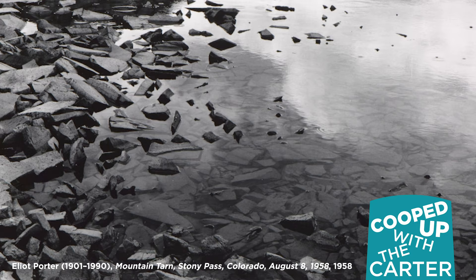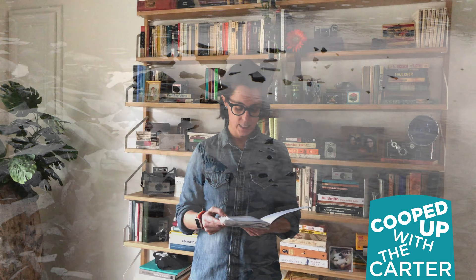A soft summer air enchants the still mountain tarn, broken only by raindrops. Now the second one is based on Porter's photograph entitled Sun Reflections, Pacific Ocean, Big Sur, California, February 2, 1959.